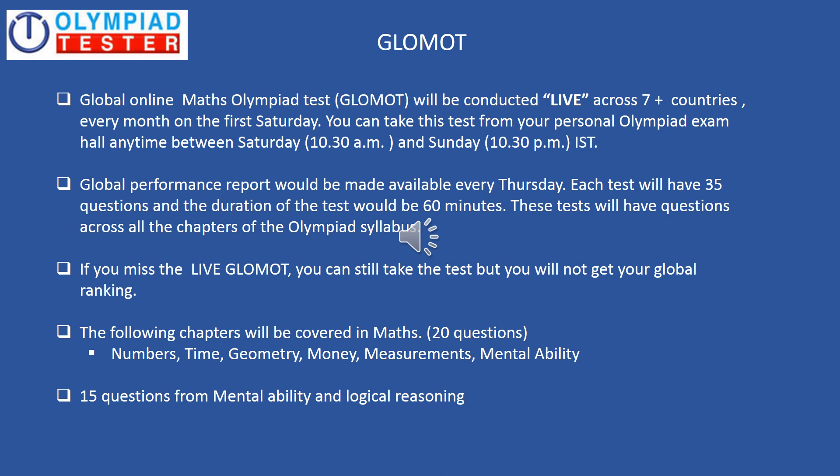Very similar to GLOSOT, a global monthly test is conducted for maths also, which is very popularly referred to as GLOMOT. The structure of GLOMOT is very similar to that of GLOSOT as you can see on the screen, with the syllabus of course being different for maths.